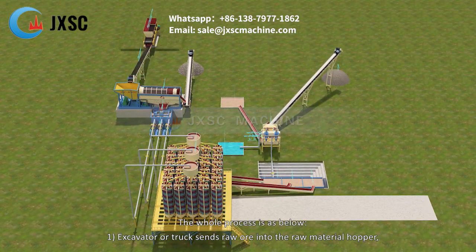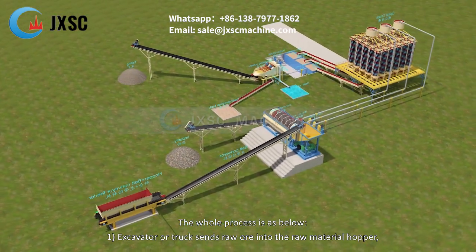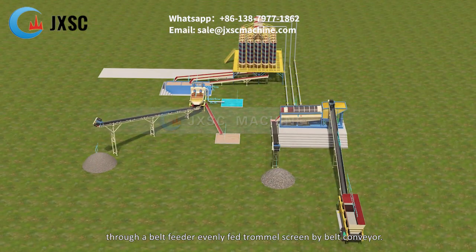The whole process is as below. Step 1: Excavator or truck sends raw ore into the raw material hopper, through a belt feeder evenly fed to the trommel screen by belt conveyor.